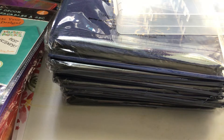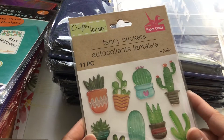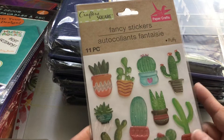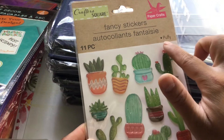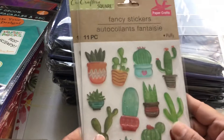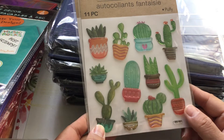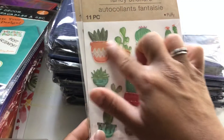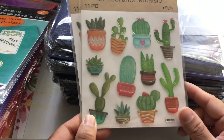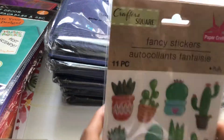I went sticker crazy again! I bought two packs of these stickers by Crafters Square. You get 11 pieces — they're calling them puffy stickers or fancy stickers. They are just a bunch of cacti and aloe vera, just a bunch of fun plants. I thought these were super cute so I picked up two.